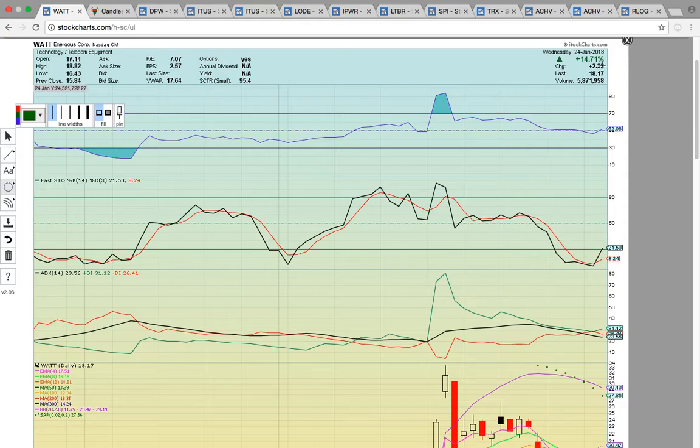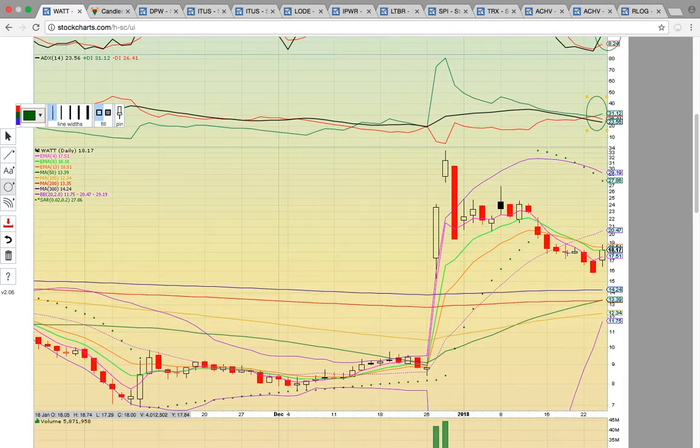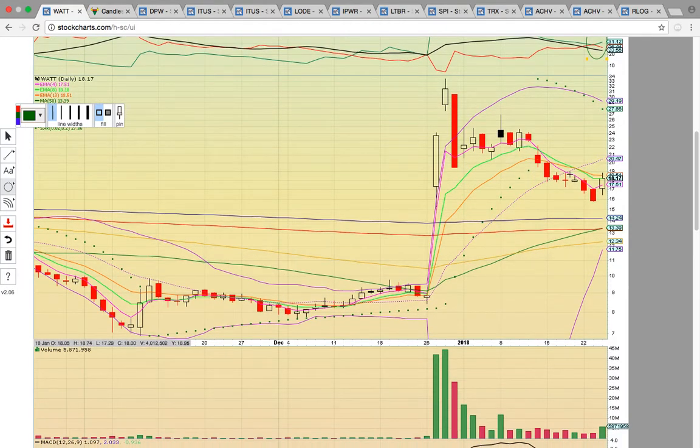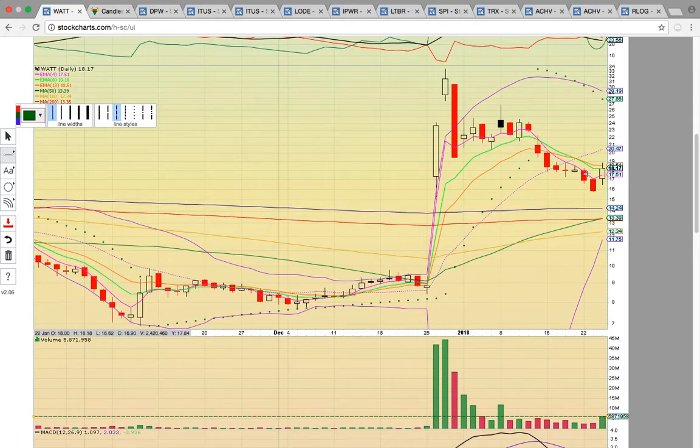We have WATT here up 14%. RSI is at 52, so it's in the bull zone. You have Fasto now above 20, a bullish crossover on ADX. So the chart's starting to heat up after this pullback. There was a little volume spike down here, and volume was picking up over the previous several trading days. There was a close today above EMA4.